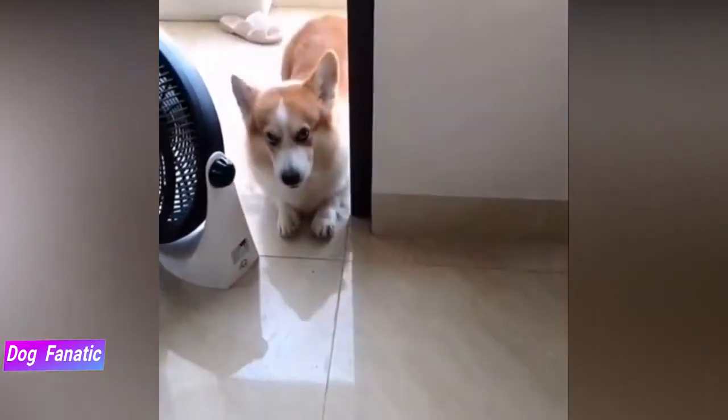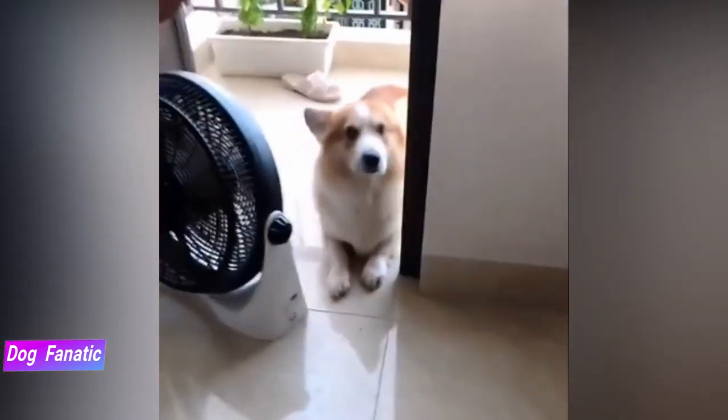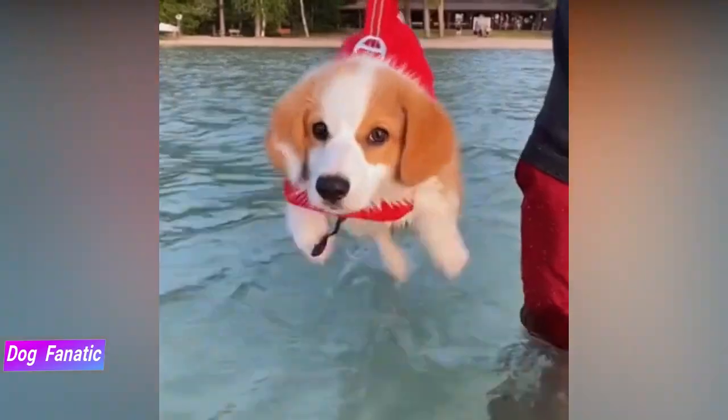Even though these are purebred dogs, you may still find them in the care of shelters or rescue groups. So remember to adopt.